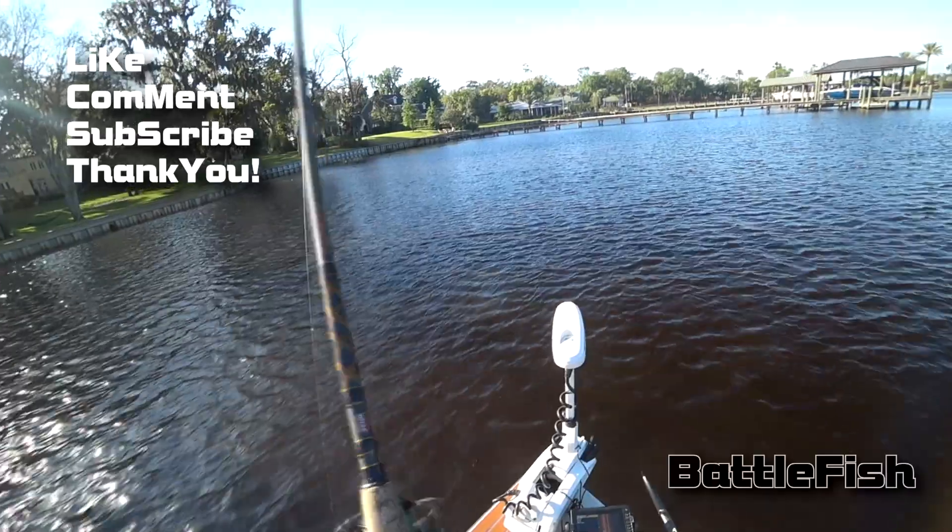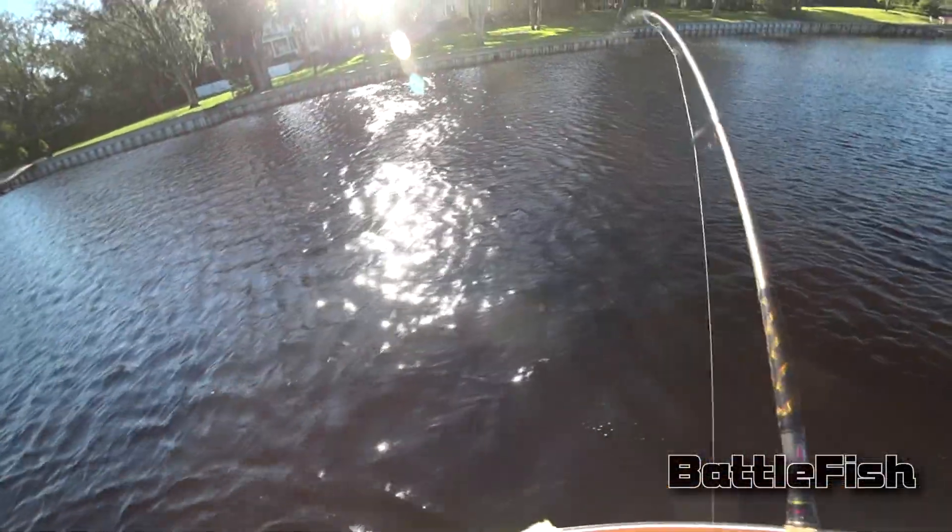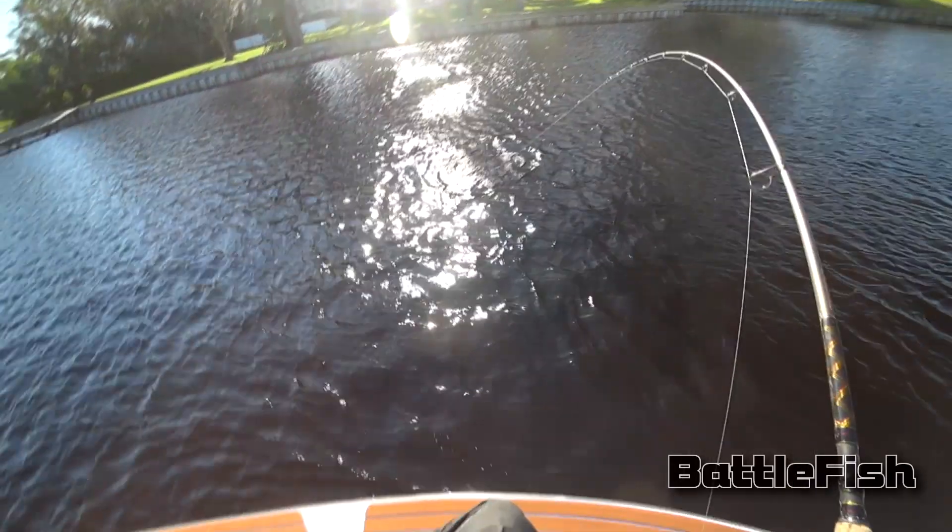There's another one! This feels like a redfish. Yep, definitely a redfish. Big one.